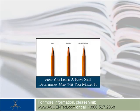To access these documents, view a table of contents, or review a sample chapter from an Ascent training guide, please visit the Ascent website at AscentEd.com or call toll-free 1-866-527-2368.